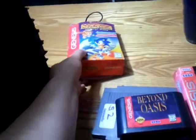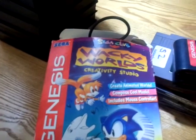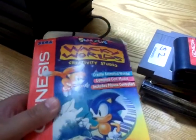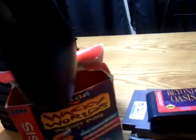Next up is a complete Wacky World Creative Studio for the Genesis. This is basically what I'm assuming is the Sega version of Mario Paint — it comes with the mouse, mouse pad, game, and artwork. To be honest, I never even realized this was out there. It is the original mouse.